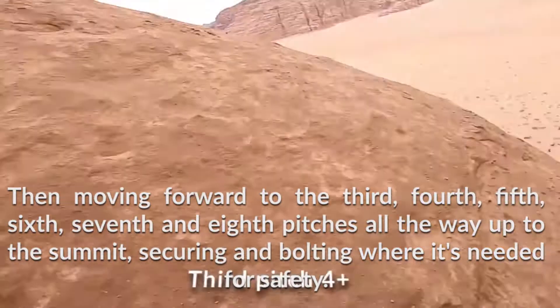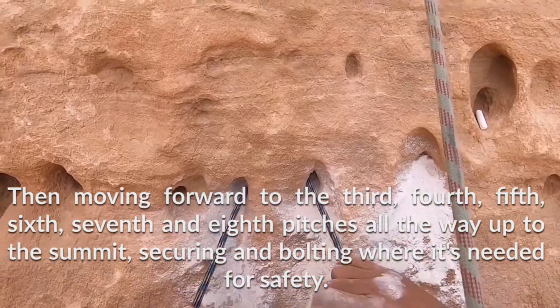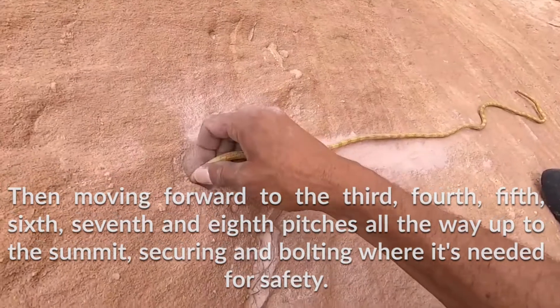Then moving forward to the 3rd, 4th, 5th, 6th, 7th, and 8th pitches, all the way up to the summit, securing and bolting where needed for safety.